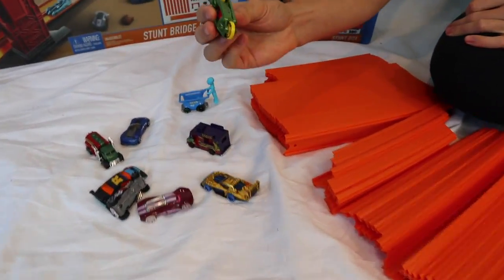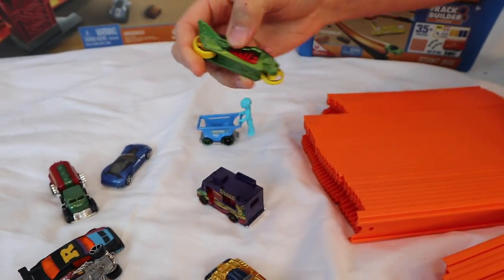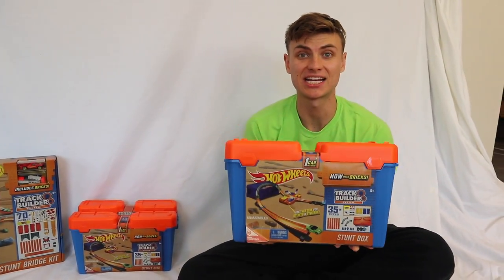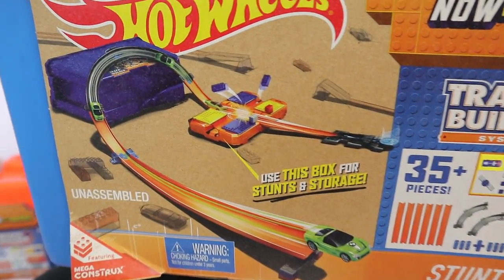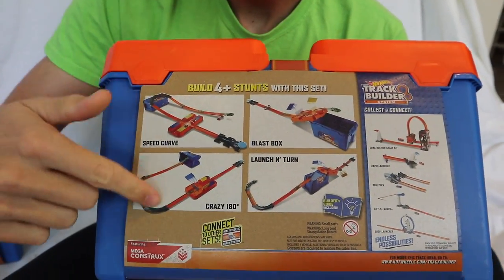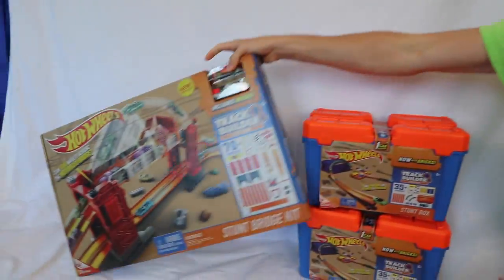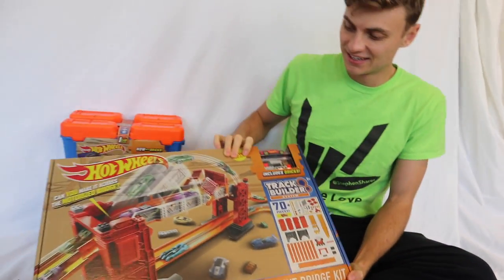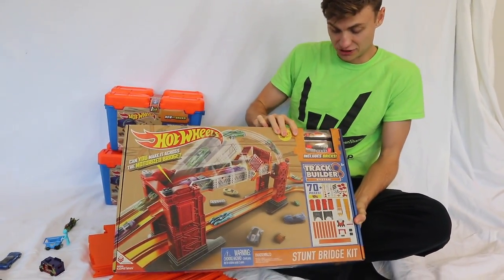Yeah, we have a motorcycle that only has two wheels. I wonder if that's even going to work — how does that even stand? It stands up pretty well. And we have two stunt boxes. Check these out. These are awesome. You can do epic turns with these, and you can do other builds too. It's got a whole list of them — four other builds. And check this one out — it's huge. It's called a Stump Bridge Kit. The Stump Bridge Kit is so awesome. Carter, we've got to open this thing.